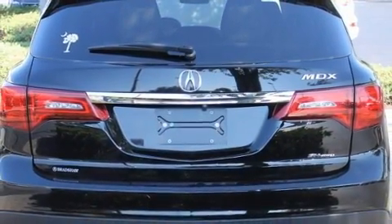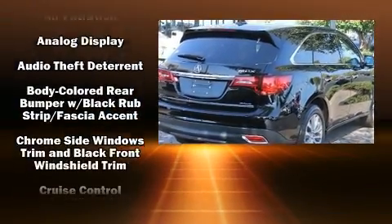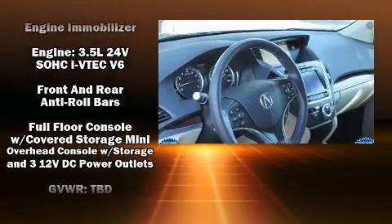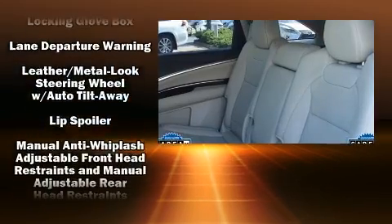All of the premium features expected of an Acura are offered, including a power seat, a blind spot monitoring system, automatic temperature control, power moonroof, lane departure warning, and cruise control. Third row seats expand the maximum passenger capacity to seven.